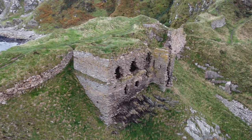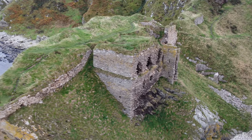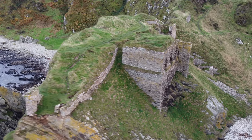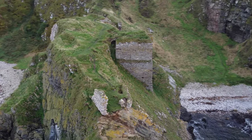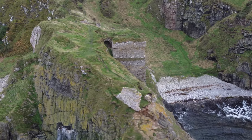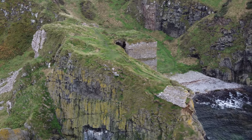Findlater Castle ruins are situated 50 feet high on a point of rocky land that projects out into the North Sea, overlooking the Moray Firth on the east coast of Aberdeenshire in Scotland, two miles east of the village of Cullen.